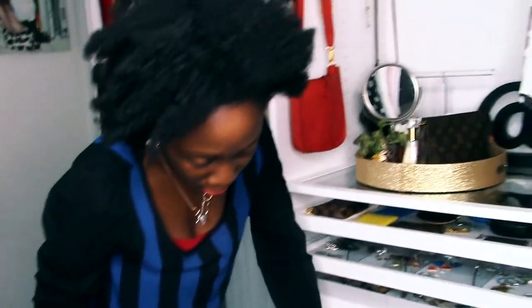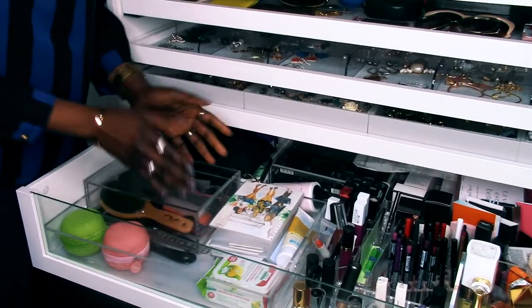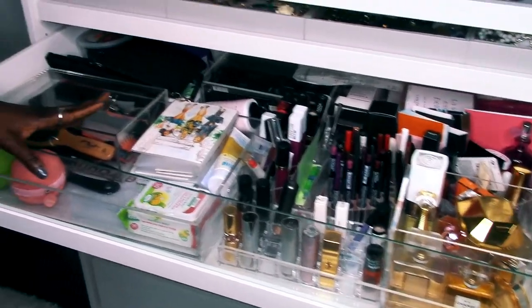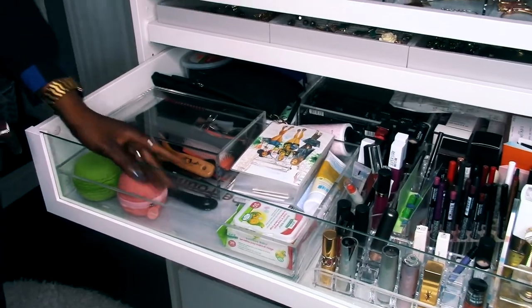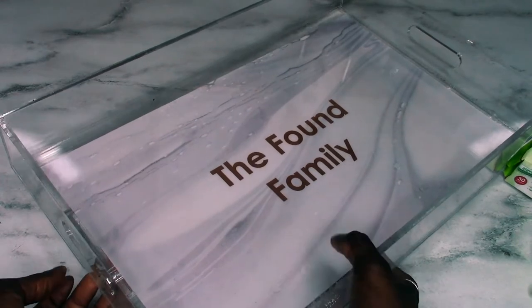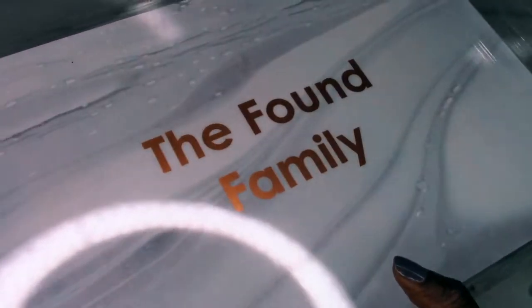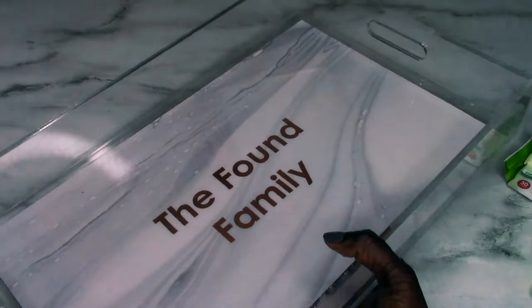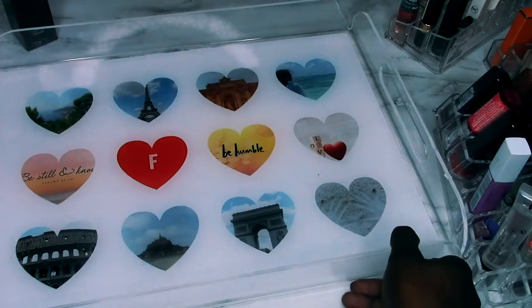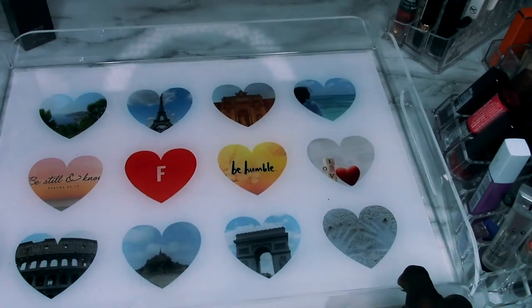I forgot to mention — in the drawer I have two acrylic trays I love so much. One is from Shutterfly and one is from Erin Condren. One says 'the found family' on it and you can take the mat out and reinsert different designs. The other is a permanent one where I've put in photos from our family trips.